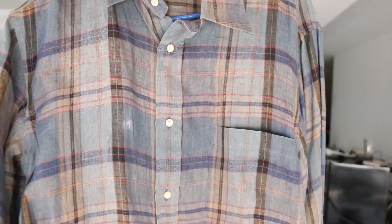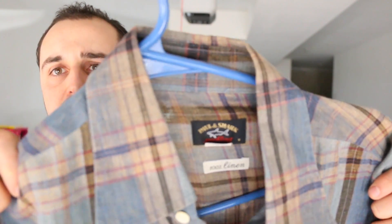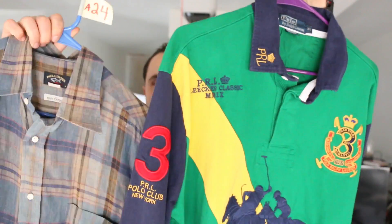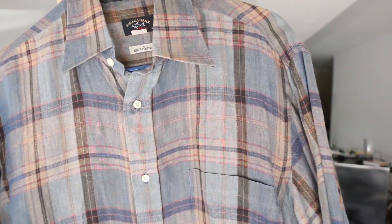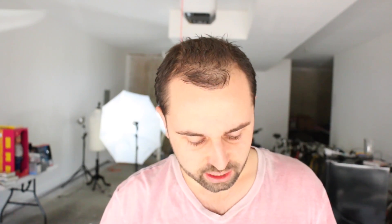Here's a Paul and Shark yachting shirt - 100% linen, made in Italy. Really really awesome brand. When you're selling clothing, look for clothing that's made in Italy. Not all clothing made in Italy is going to be profitable, but there's a good chance it can make you some money. Those are the two clothing items I sold. I think this sold for about 45 dollars. So flipped those two - got to get these shipped out today.